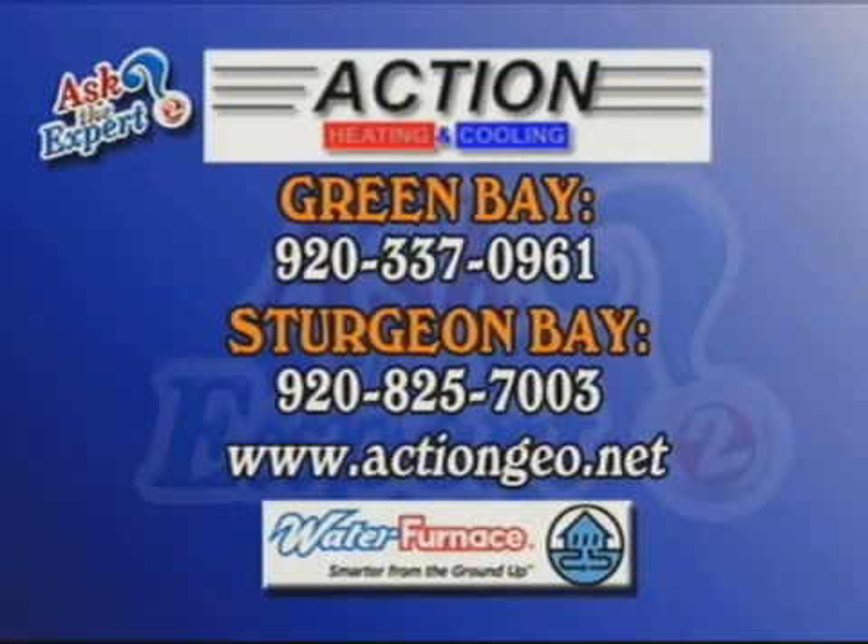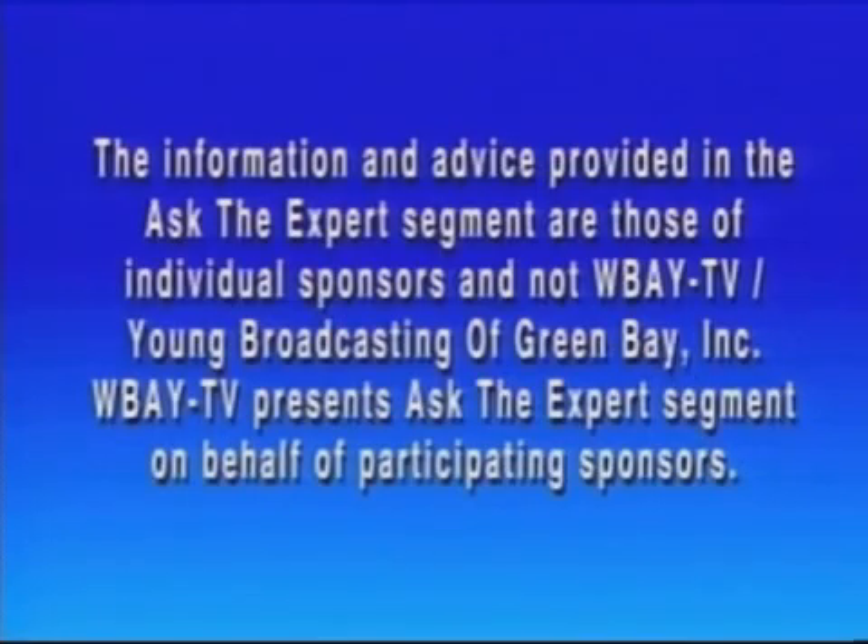To get started, a free proposal and free evaluation awaits you from Action Heating and Cooling. All you need to do is call the number you see on the screen: 920-337-0961 in Sturgeon Bay, 920-825-7003, ActionGeo.net. Or if you'd like to see this again, go to WBAY.com and click on Ask the Expert. I'm David Burns. Thanks, guys. We'll be back with more of The Noon Show right after this.